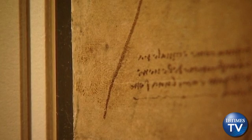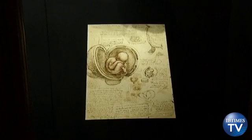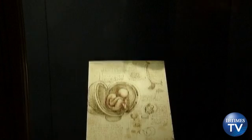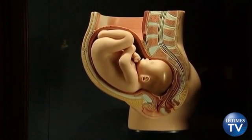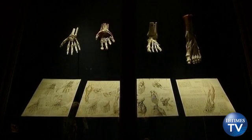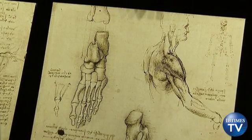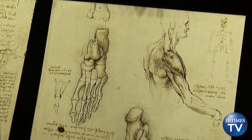Curators at the gallery believed the body of work, which was never published in the artist's lifetime, would have made Leonardo one of the greatest Renaissance scientists to this day. Leonardo's desire to be true to nature saw the artist dissect 30 corpses and compile hundreds of sheets of drawings of the human body, but his research stayed among his private papers until 1900, when they were finally published and understood by the scientific world.